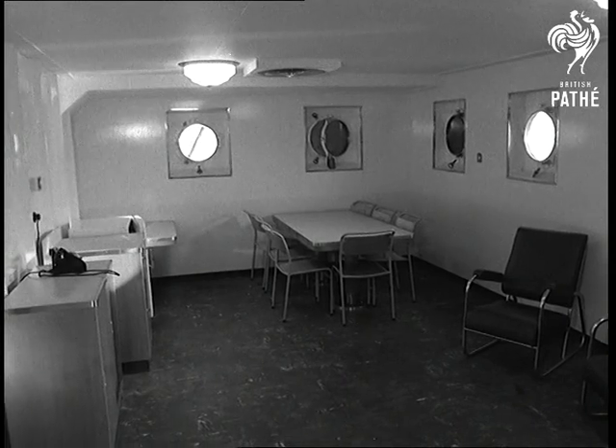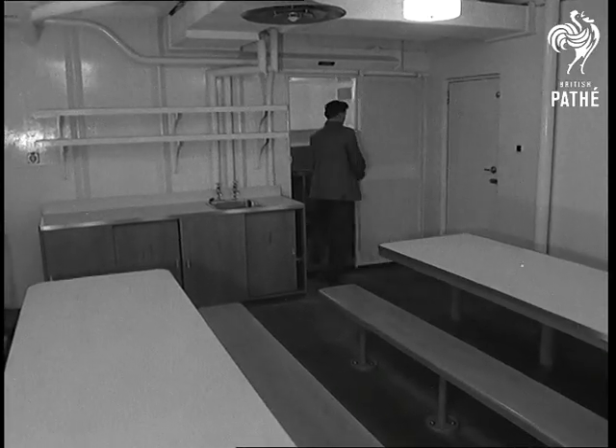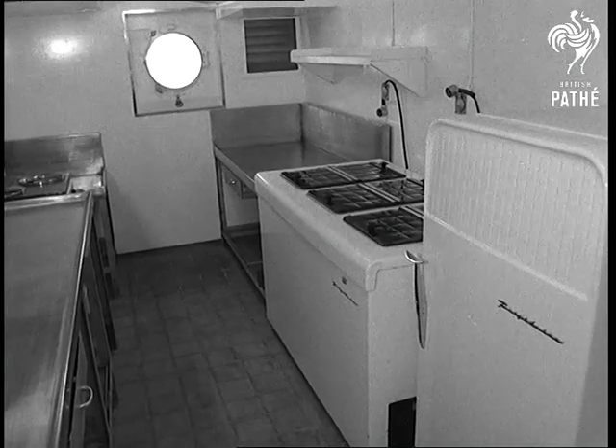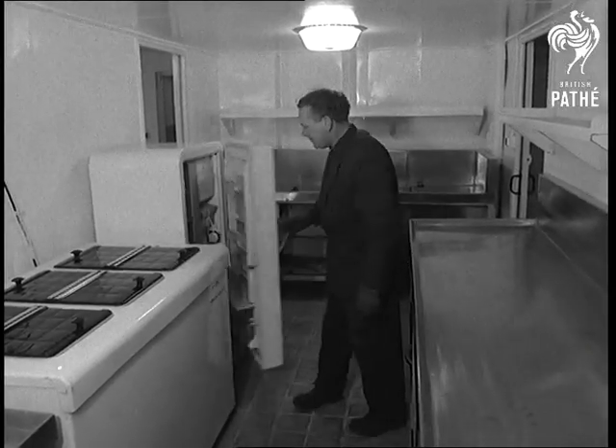Accommodation for the 62 men who'll work on the Explorer is first rate. The dining room and the rest below decks will be air conditioned once she's at sea. In fact, it'll seem more like a hotel than an oil drilling platform. The fridge is a must in the temperatures the men will encounter in summer off Borneo.